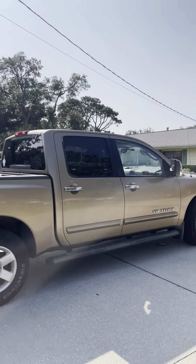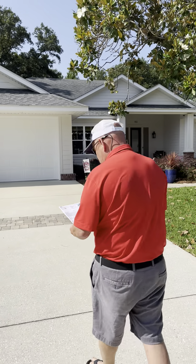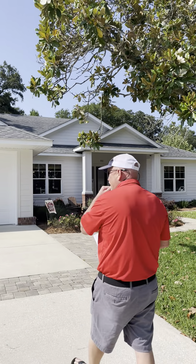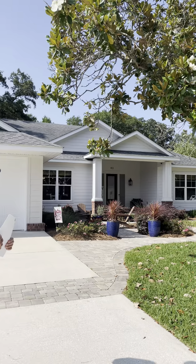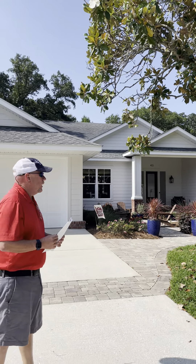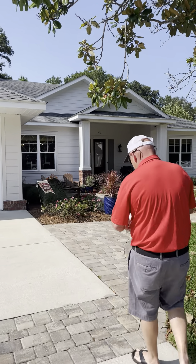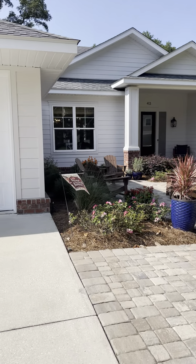Here on York Street, this is in an X flood zone, so no flood insurance required. Insurance would be easier to get here in Florida — we're having issues with insurance right now. The fact that this is a 2015 build makes it a much easier house to insure than an older one. Everything is from 2015, this is a really nice home.